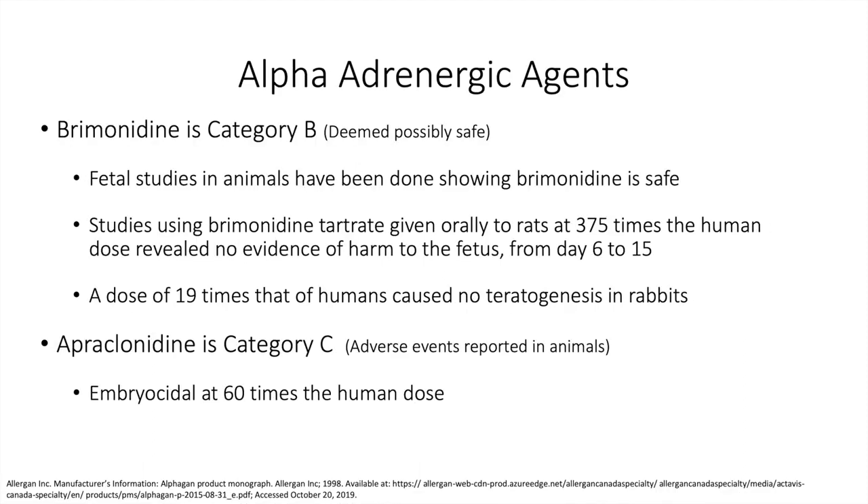Alpha-adrenergic agents: brimonidine is considered Category B — deemed possibly safe. Studies using brimonidine given orally to rats at 375 times the human dose revealed no evidence of harm to the fetus, and a dose of 19 times that of humans caused no teratogenesis in rabbits. Apraclonidine, on the other hand, is considered Category C — it was embryocidal at 60 times the human dose.